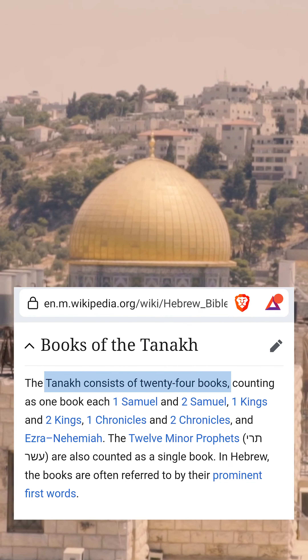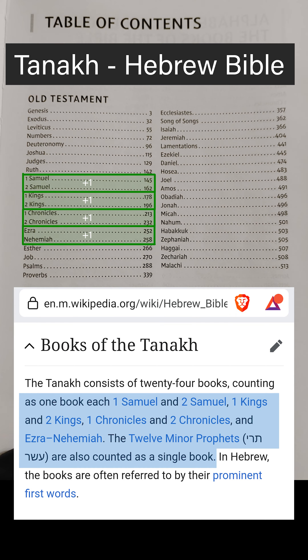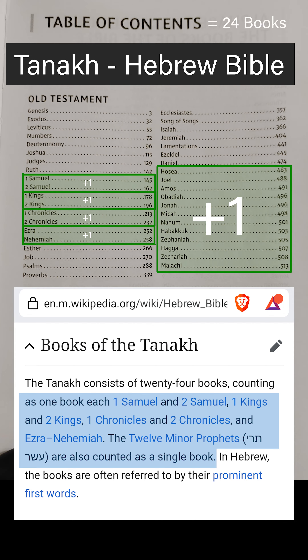This is because the Tanakh groups 1 Samuel and 2 Samuel, 1 Kings and 2 Kings, 1 Chronicles and 2 Chronicles, and Ezra-Nehemiah each as one book. The 12 minor prophets are also considered as one book.